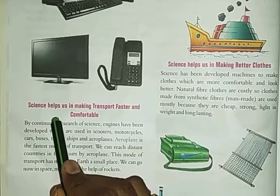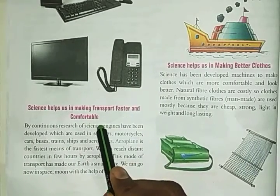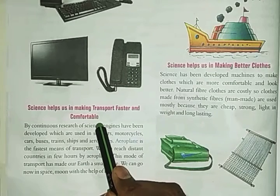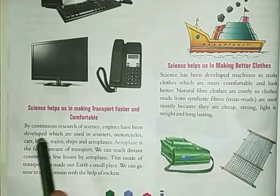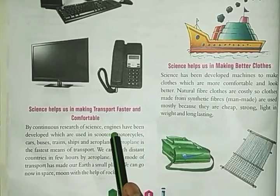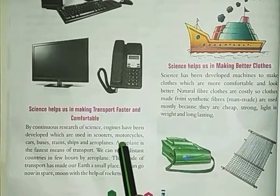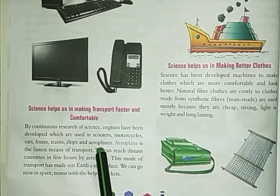Our next topic is: Science helps us in making transport faster and comfortable. By continuous research of science, engines have been developed which are used in scooters, motorcycles, cars, buses, trains, ships, and aeroplanes.